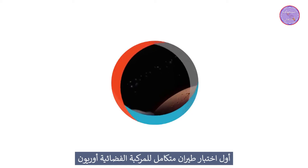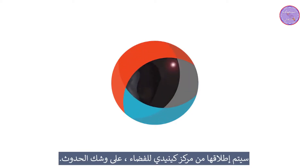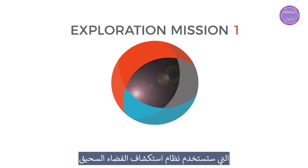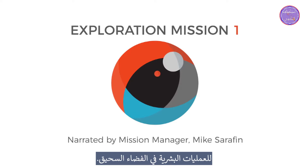The first integrated flight test of the Orion spacecraft and the Space Launch System rocket launching from the Kennedy Space Center is about to unfold. This is the first of many missions to come that will use the Deep Space Exploration System to prepare our team, our ship, and our astronauts for human operations in deep space.